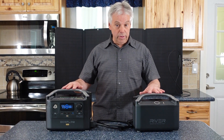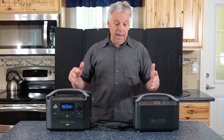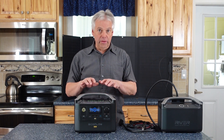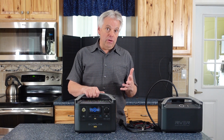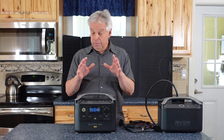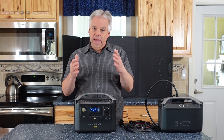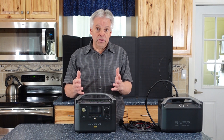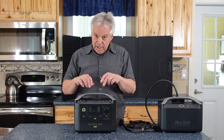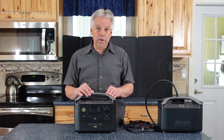You can only use one extra battery at a time, but you could have two or three extra batteries available as one gets depleted. There's also a feature called X-Boost, which will allow you to run some appliances rated between 600 and 1,200 watts. Your output is still only 600 watts, but it knocks the voltage down to stay within that limit and will still run some things, especially items with heating elements. I would stay at the 600-watt rating; if you need more, buy something bigger.